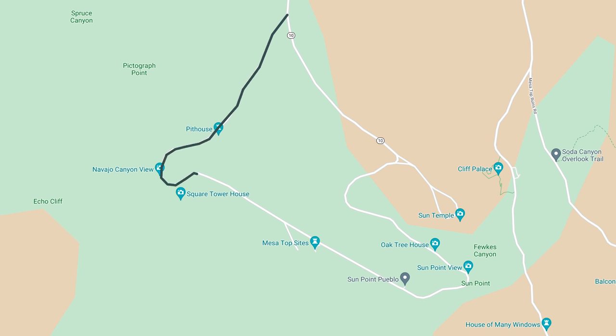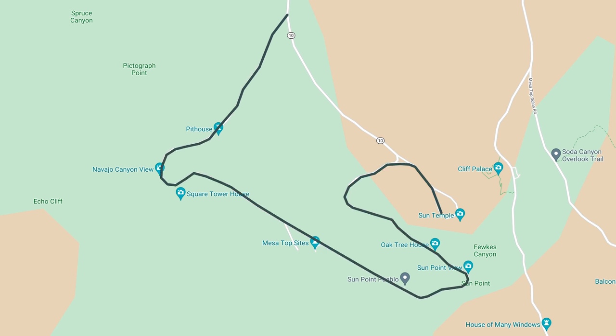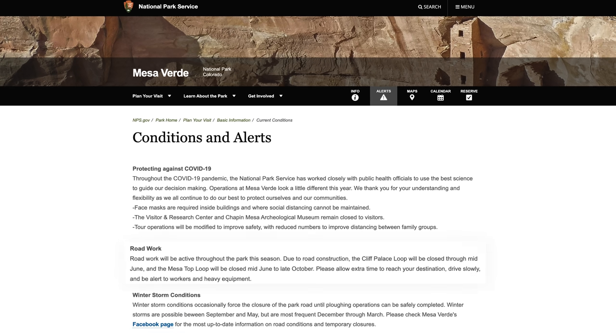One of the ways to see the cliff dwellings and other sites in the park is to drive the Mesa Top Loop Road, which is a six-mile road with about 12 overlooks along the way. If you're visiting between mid-June and late October 2021, this road will be closed, but the Cliff Palace Loop Road will be back open. The moral of our story at Mesa Verde is that things are opening and closing all the time, so make sure you do a ton of research. We thought we did, but even we had surprises today.